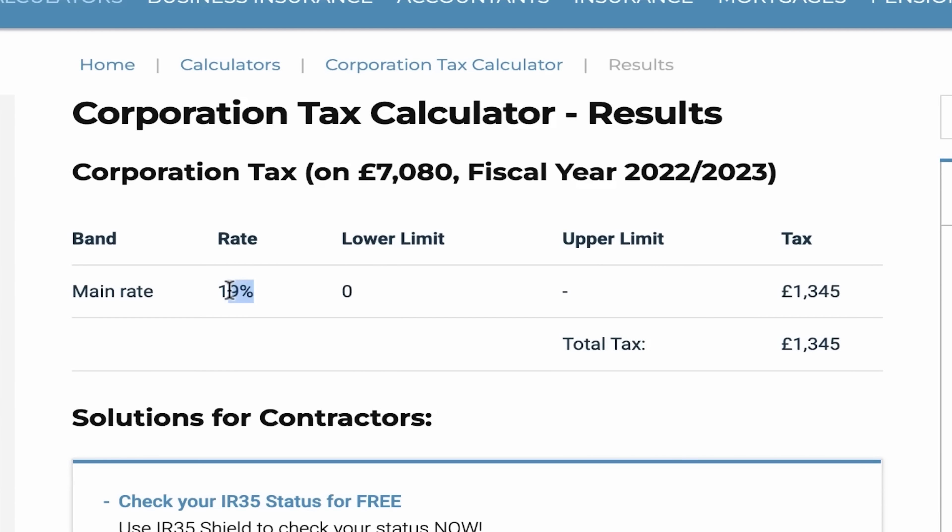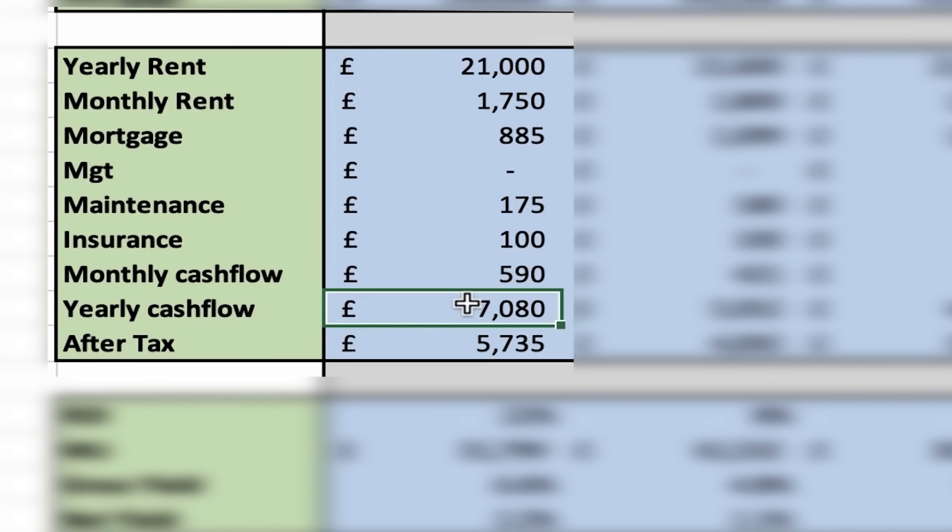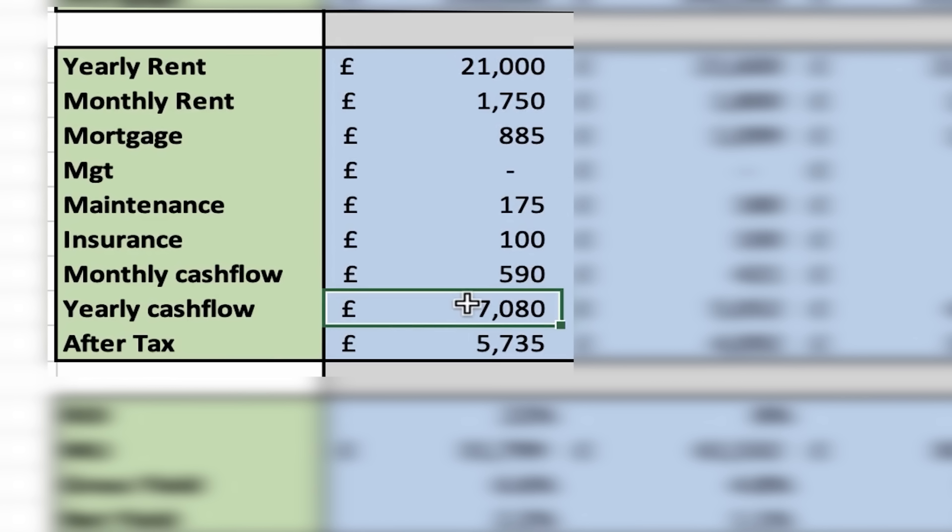This property is held in a limited company, so you don't just get the £7,080 — you pay corporation tax. At 19%, the tax is £1,345, leaving £5,735 after tax. Note that corporation tax is going up to 25%. If you bought the property in your own name, the profit would be added to your personal income and taxed at your income tax bracket. Also, if you want to take money out of the company, you'd then pay income tax again as salary or dividends.